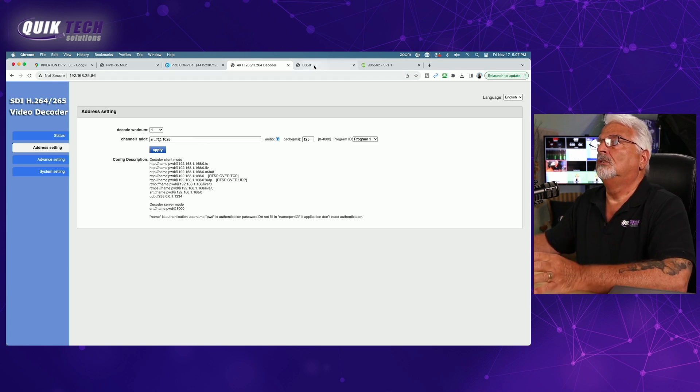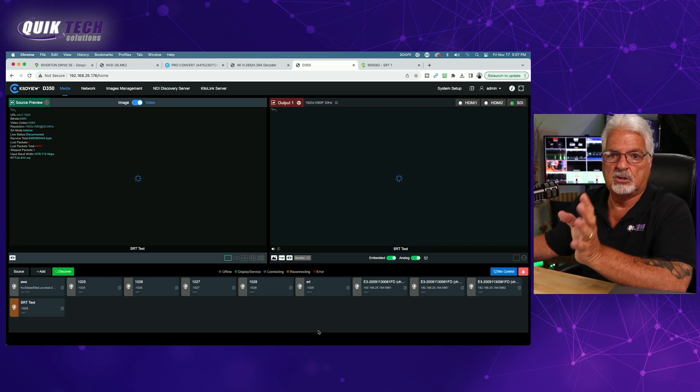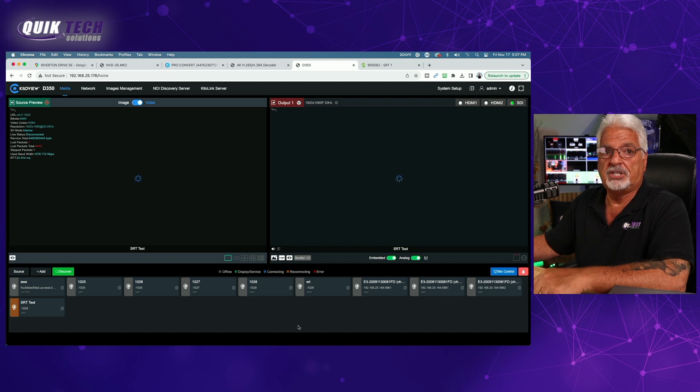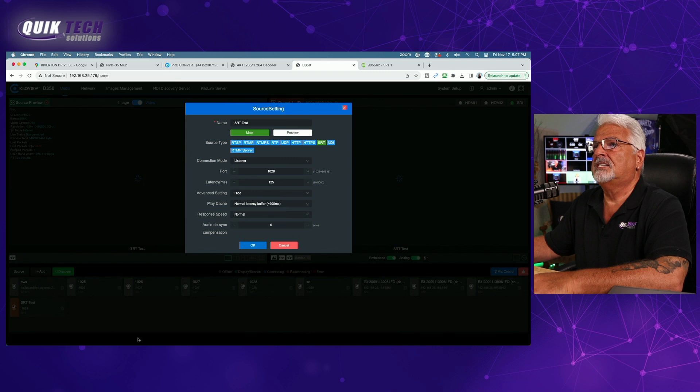Moving on to the D350 from KiloView. In my opinion, this is one of the nicest, most well thought-out user interfaces. I've done a series of videos on this device, so check out my channel — I'll put links in the video description. It's very simple to configure: just come over here and hit the add button. I already have one set up for the SRT test, and here are all the settings.